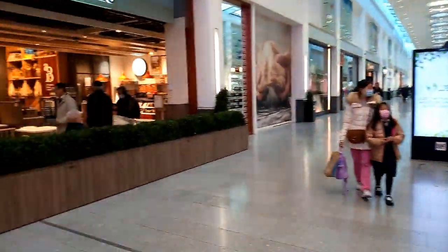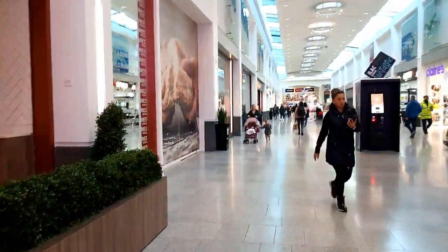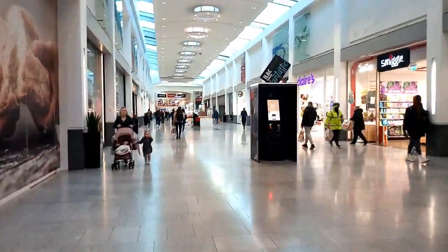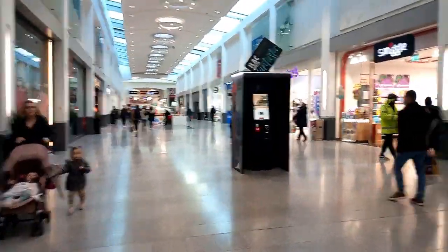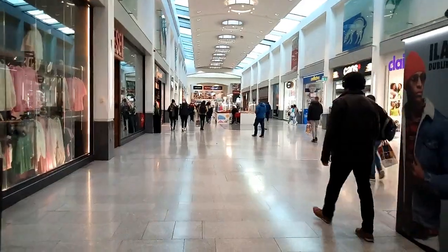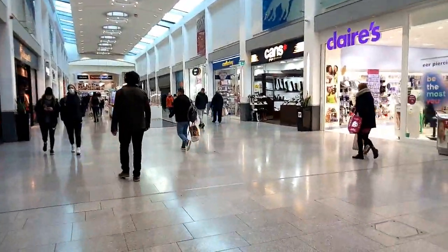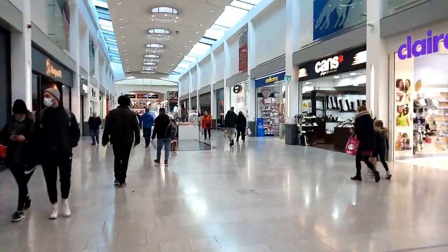Hi guys and welcome to my channel, Shuttlebug Infinity. Today I am bringing you on a trip to the Ilac Shopping Centre in Dublin City, Ireland. Please like, share and subscribe so you don't miss a future upload of photography tutorials and travel blogs.